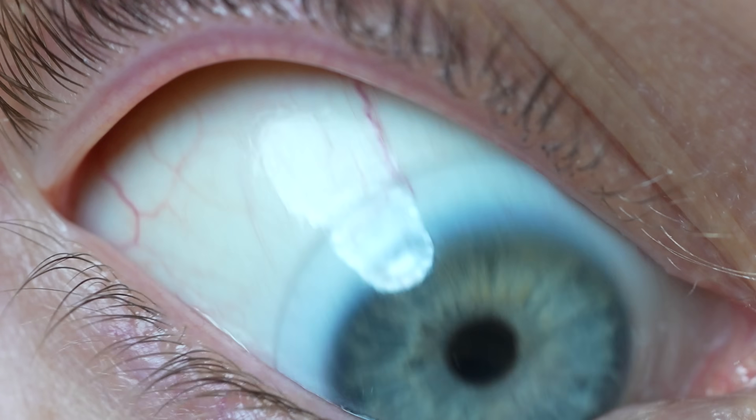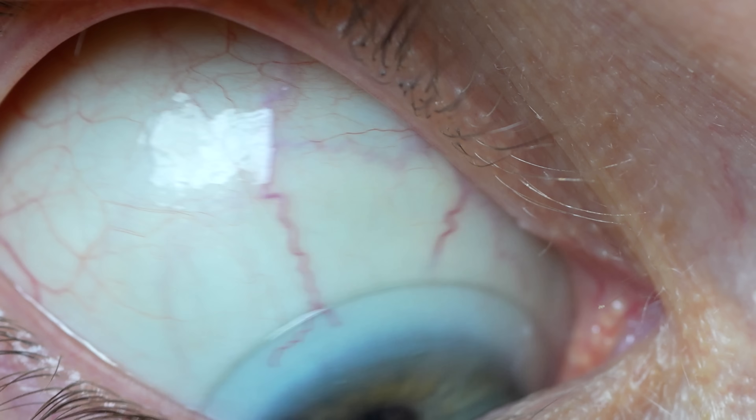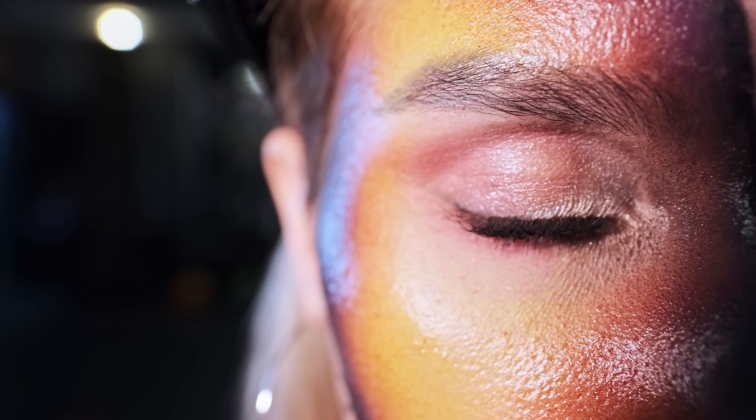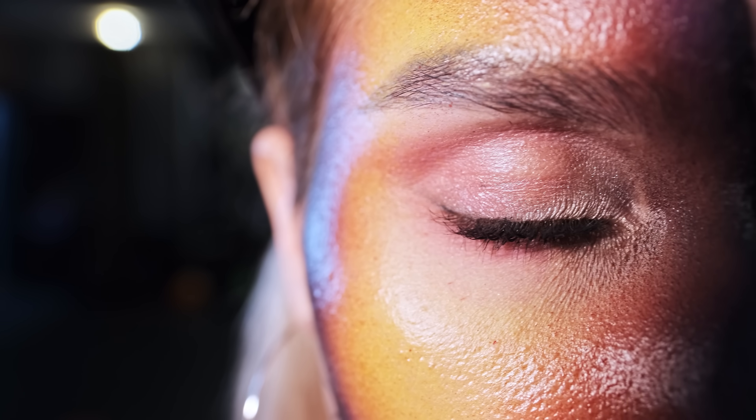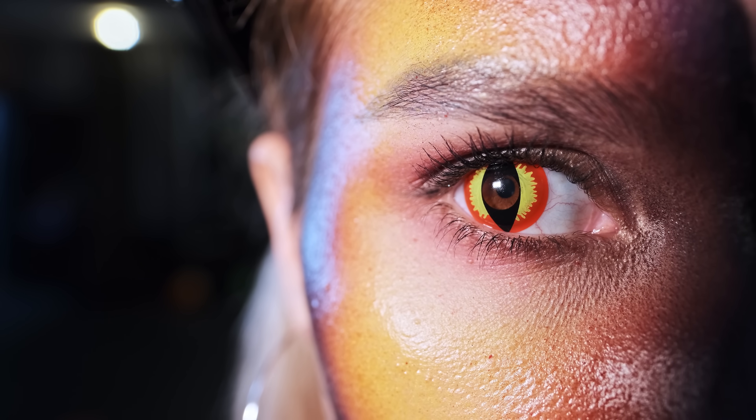Although technically these lenses land on the conjunctiva, the clear membrane that covers the white part of the eye. And I should also mention these are not the same as sclera contact lenses, which are the large colored contact lenses that people wear for things like Halloween parties. Medically, these are very, very different.